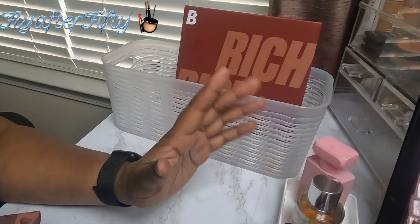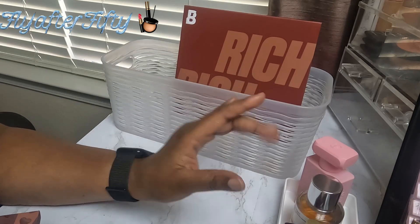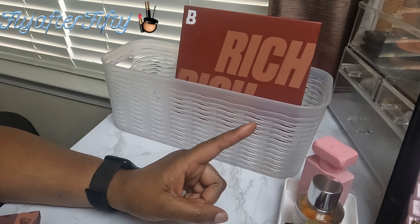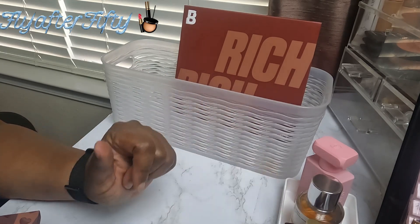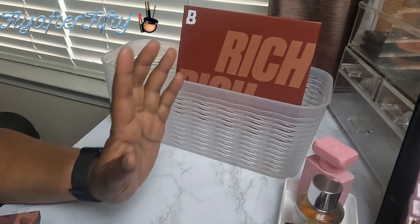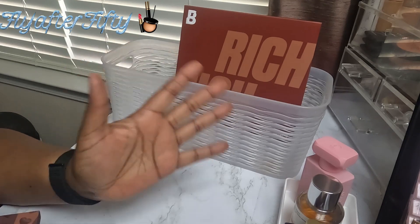That's all for my Shop My Stash for the month of October. Thank you so much for watching. We'll do one more Shop My Stash video which will be for my makeup bag, so I hope you stay tuned and subscribe if you haven't. I thank you all for watching and I will see you in another video.